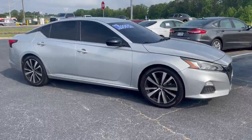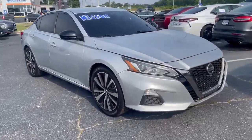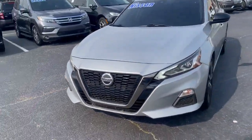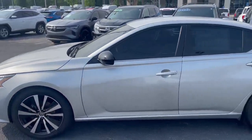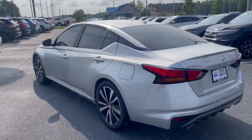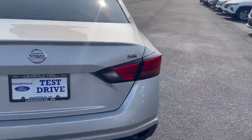Hey, good morning! This is Nathan at Loganville Ford with your 2020 Nissan Altima — a nice little car. Let me get you a walk-around so you can have a look at it. That's a lot of running lights in the front. Alloy wheels with a black painted pocket. Tinted windows help keep it cool in the summer. It has your backup camera, backup sensors — SR trim level.